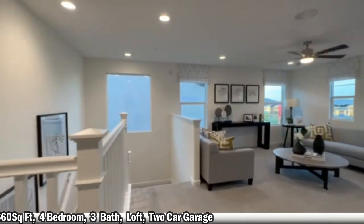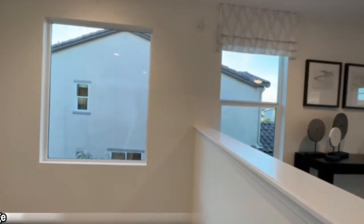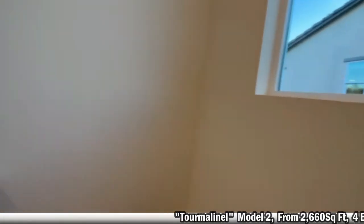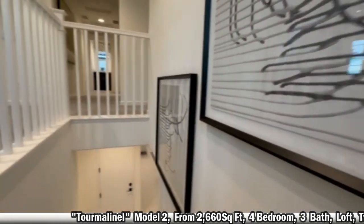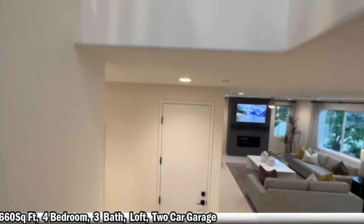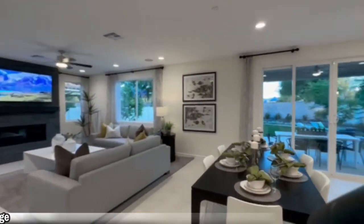So again, this is the Tourmaline model — 2,600 square feet, four bedrooms with a loft, also a three-car garage. At this point in time, this one is starting at $534,000. Let me get everything shut up and we'll head over to the next one.